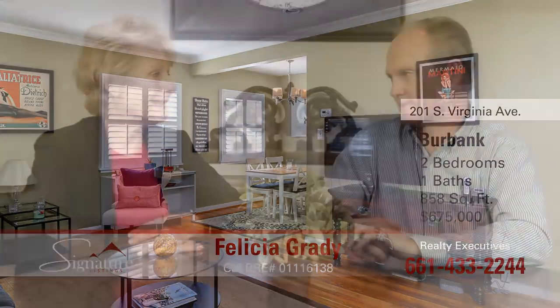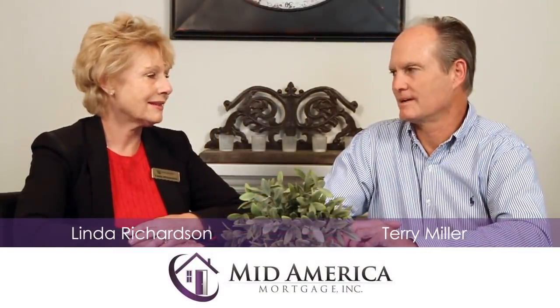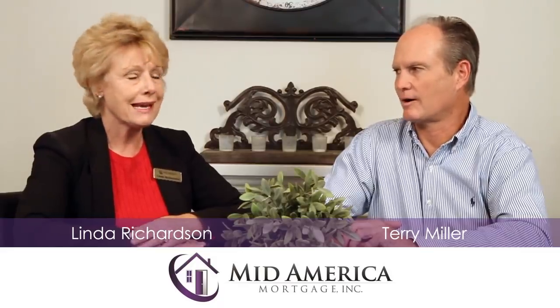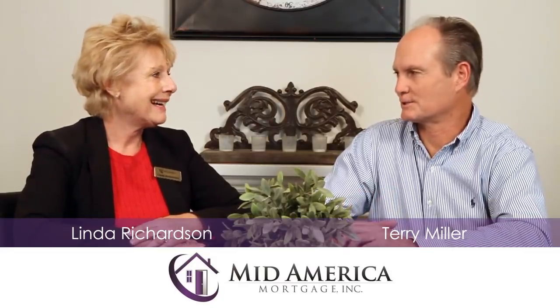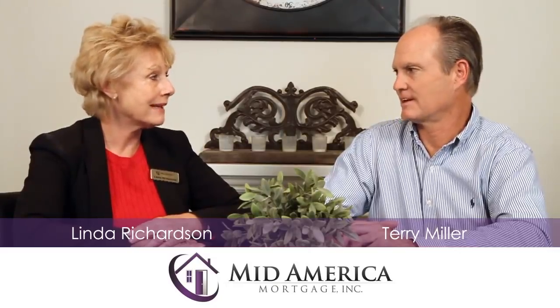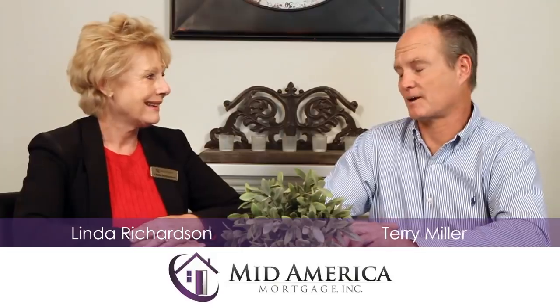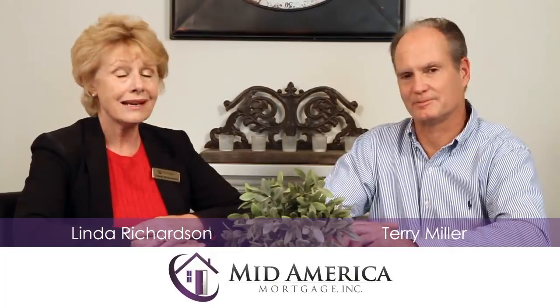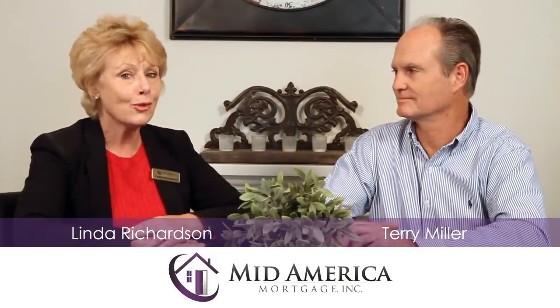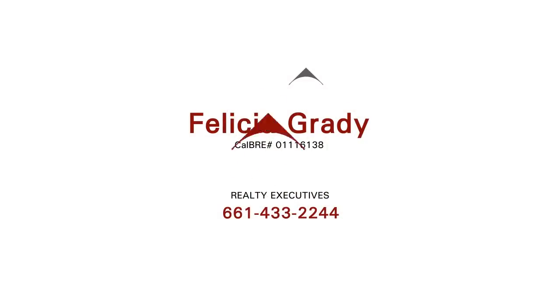Linda, that's a nice street. It is — it's a nice area of Burbank, and what an adorable house. It's an absolutely gorgeous house. All the details they've done — the ceiling fans in the bedrooms, the bathroom's been redone, the kitchen's been redone. They did a nice job in that kitchen. Custom paint — this is an adorable house. Please don't miss going to see this house. Contact Felicia Grady with Realty Executives.